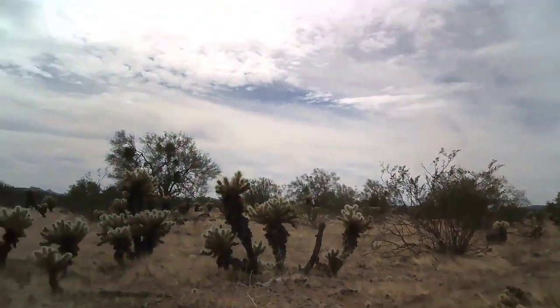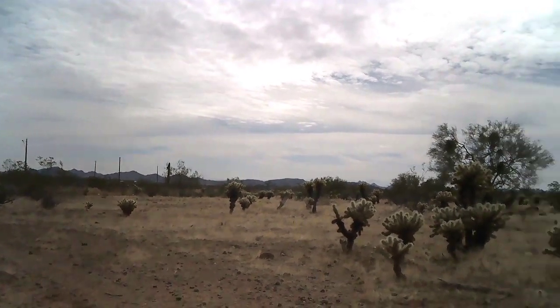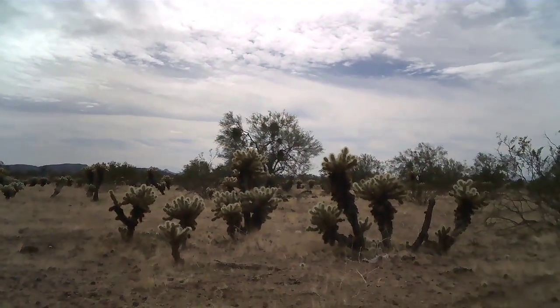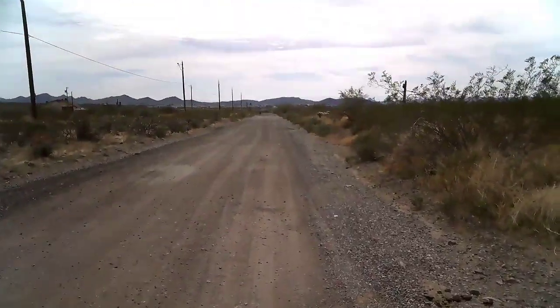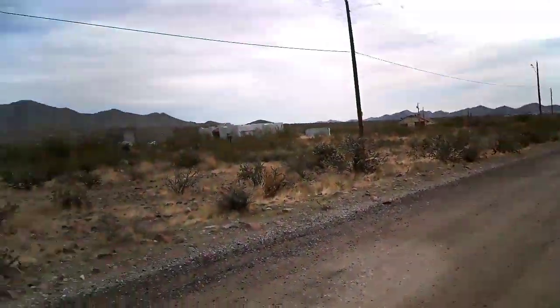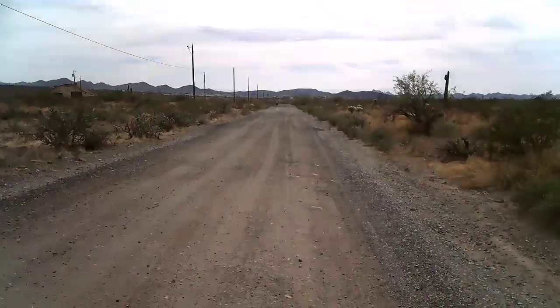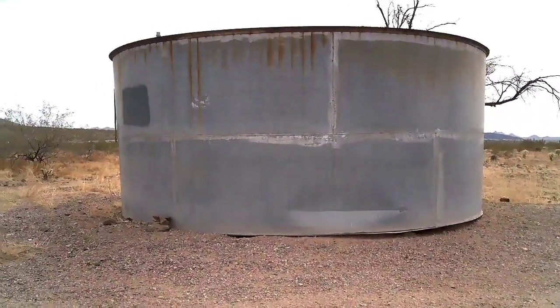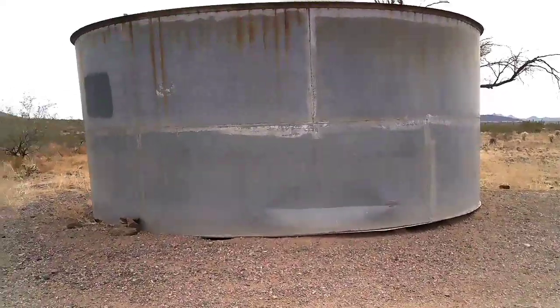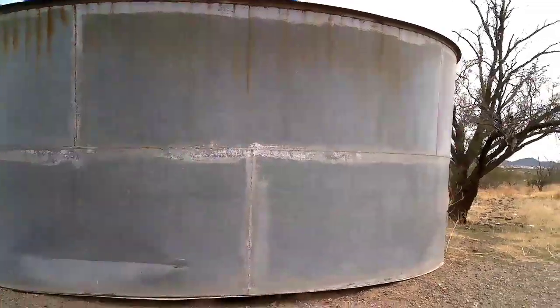Welcome to New River. Found an old water storage tank.